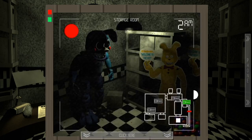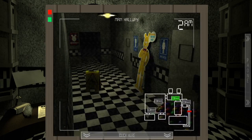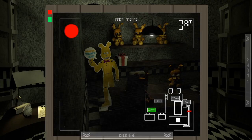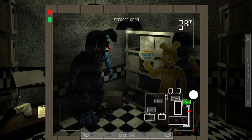We have a lot of different things coming up in later nights. We just have to keep making sure that the animatronic who's eventually going to show up at camera two does not reach us. If he does, we have to pull up the monitor — I believe for about five seconds, that's what the phone guy said. This right here is just a prize corner, a room full of plushies. I am really risking this music box thing.